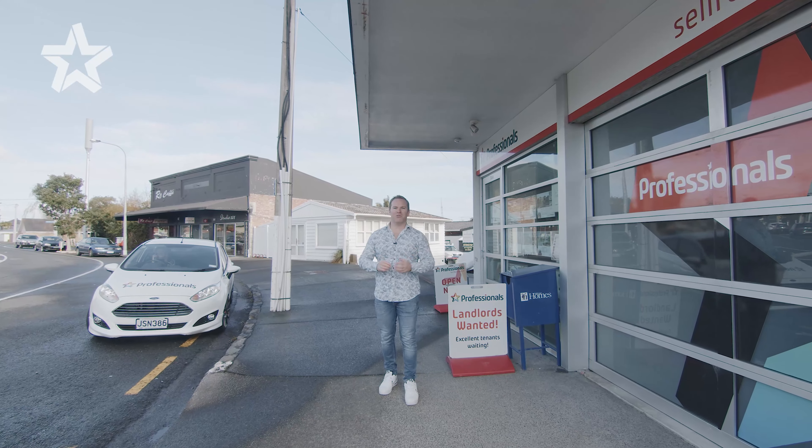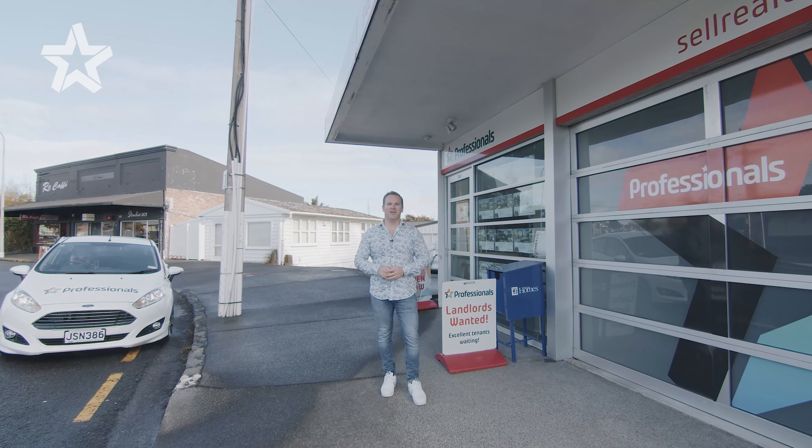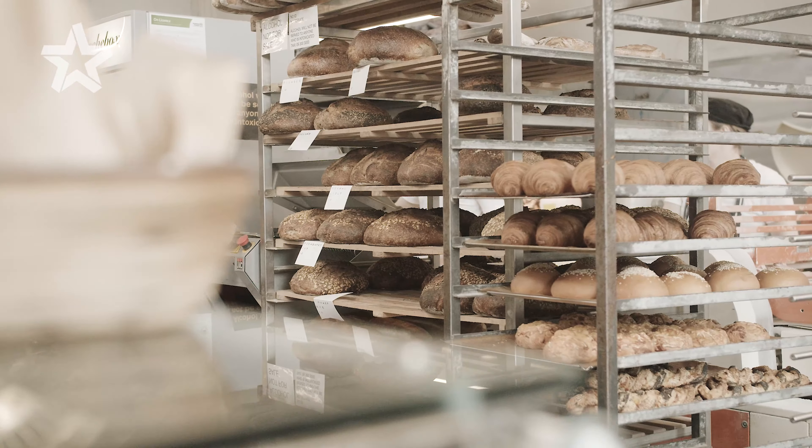Hi guys, I'm really excited to present this opportunity to you. You can purchase a one bedroom apartment from $649,000 through to a three bedroom townhouse which you can purchase from $1,120,000.